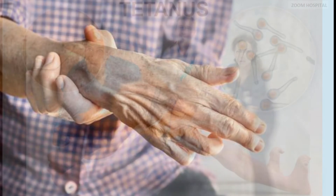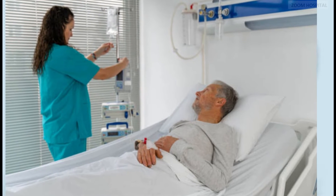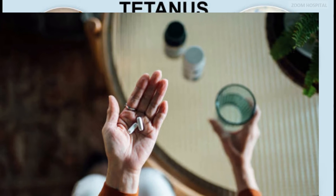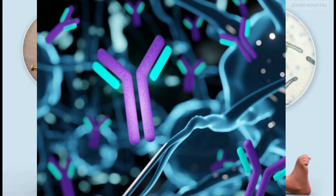Immediate medical attention is imperative upon suspecting tetanus. Treatment involves hospitalization in an intensive care setting. Supportive care aims to manage symptoms and prevent complications. This includes wound care, medication to control muscle spasms, and sometimes the use of tetanus immune globulin — a potent agent that neutralizes the toxin when the body's own defenses prove insufficient.